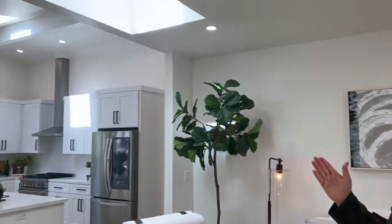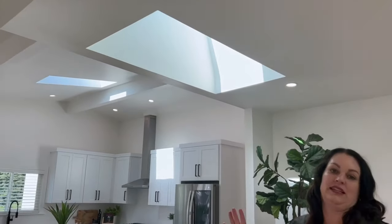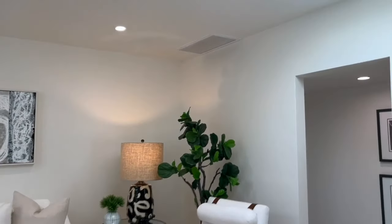We also put skylights in. We love skylights — it would feel so much darker in here without them. So if you're enclosing a space, you've got to think about what you can do to still bring natural light in, maybe more windows, maybe more skylights. In this case, the skylights really helped bring the light in.